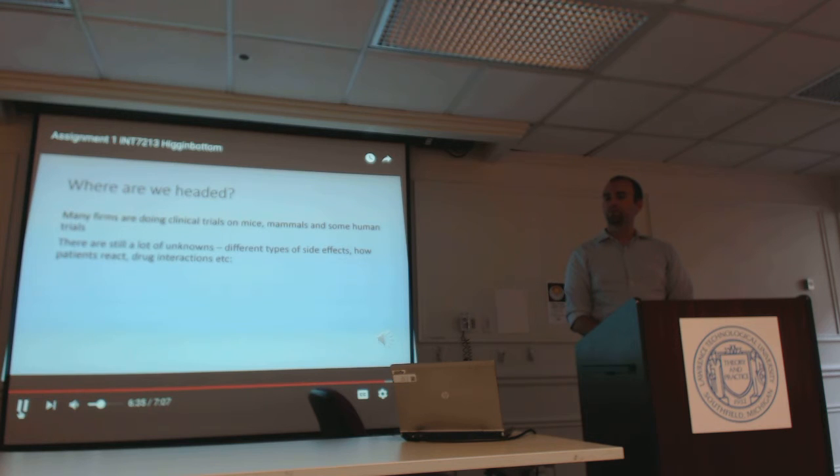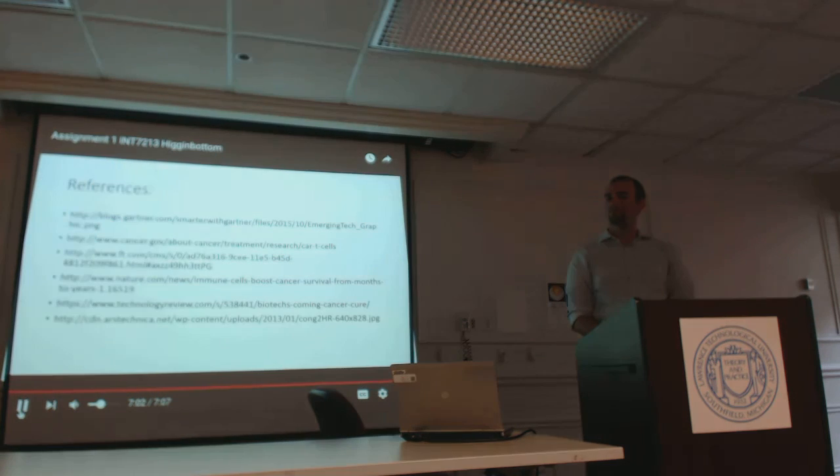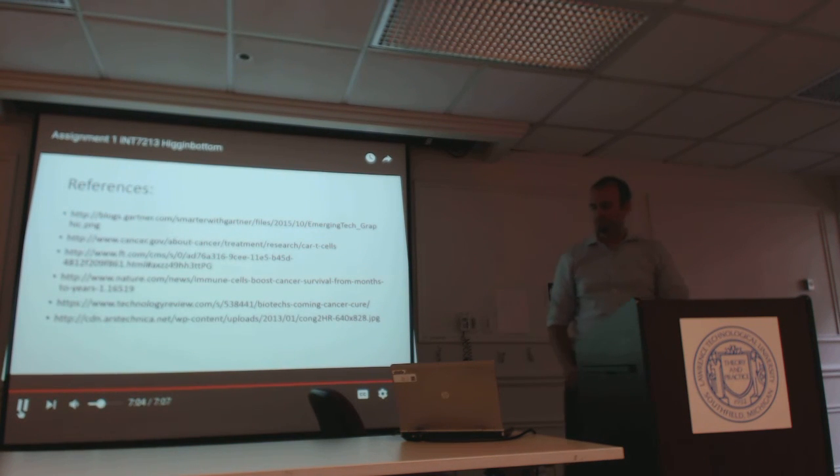So, where are we headed with this? Many firms are doing clinical trials on mice, mammals, and humans. There are still a lot of unknowns — different types of side effects, how patients react, drug interactions, etc. But it is my belief that this emerging technology will be available in our lifetimes, and when it is, we can all look back and say, 'I remember when.' Thank you very much.